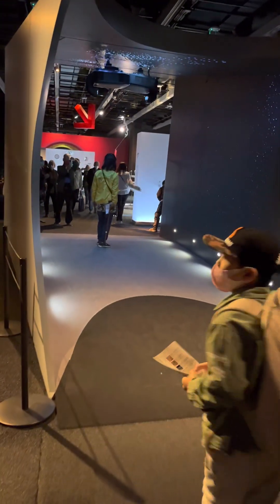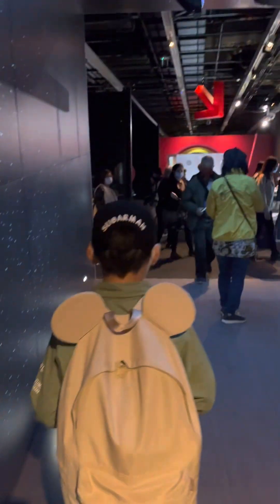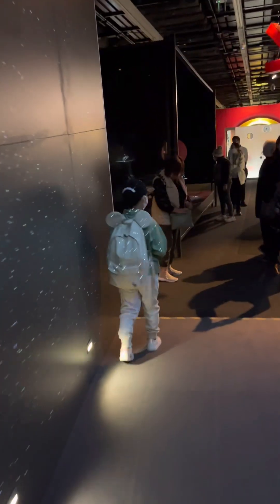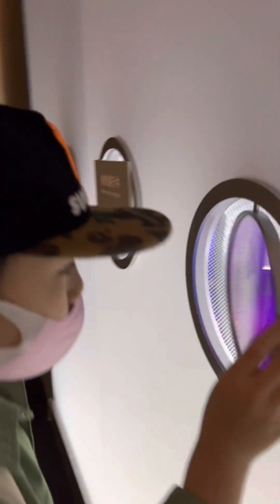I'm going to start this. I'm going to have a third. I can't see anything. Where are you? I'm trying to ask you to move this. Everything is the same.